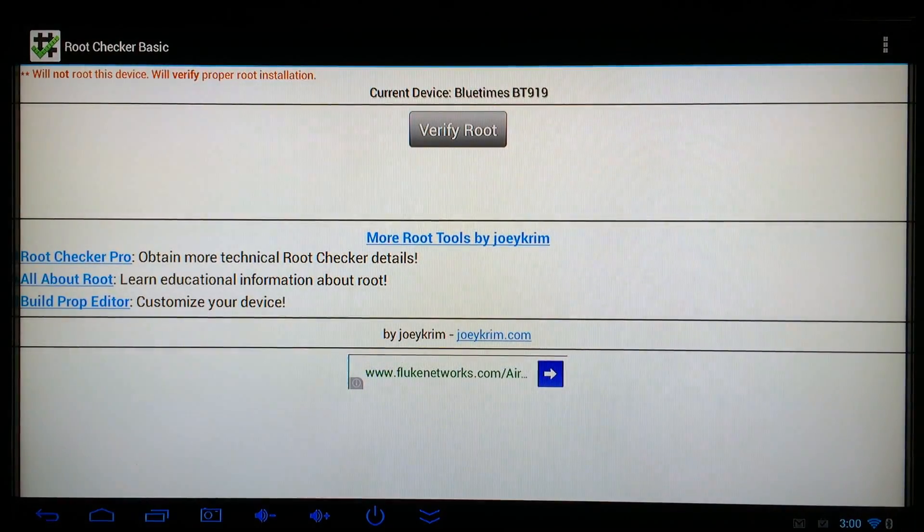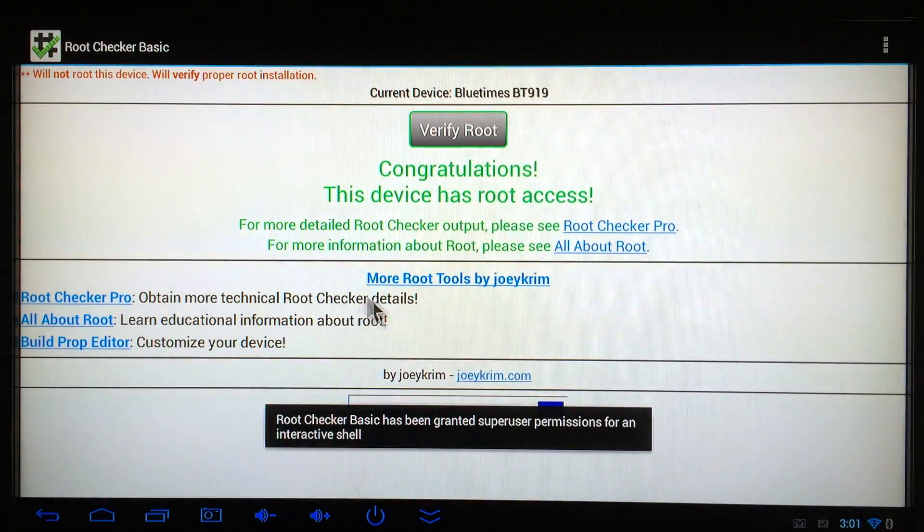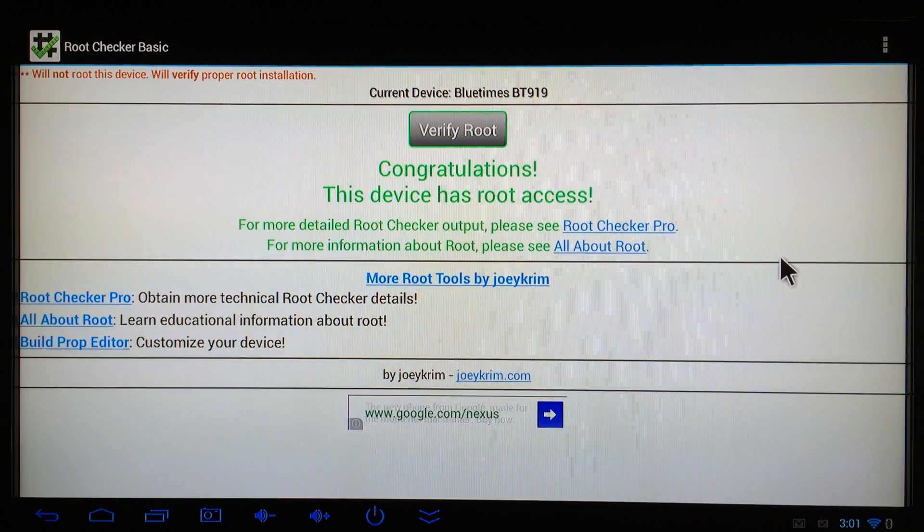Something else really cool about this device is that it has pre-rooted firmware installed right out of the box, so you don't have to worry about finding rooted firmware or using rooting tools yourself. You just install the free app Root Checker Basic from the Google Play Store, click Verify Root, and as you can see — congratulations, this device has root access. That's definitely a plus and will save you a lot of trouble.